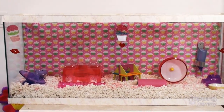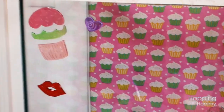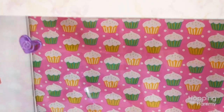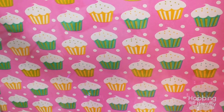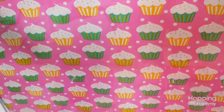On the front of the tank I have these cupcake and heart and lip gel clings and they're really cute. On the back I have this cupcake wallpaper — it's just a roll of wrapping paper that I taped behind the tank on the outside, not on the inside.